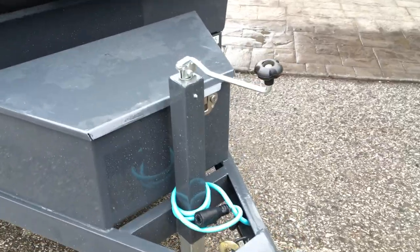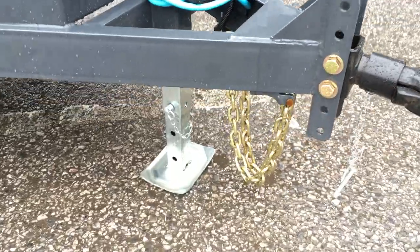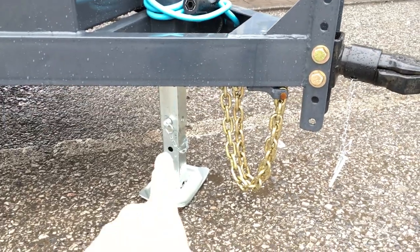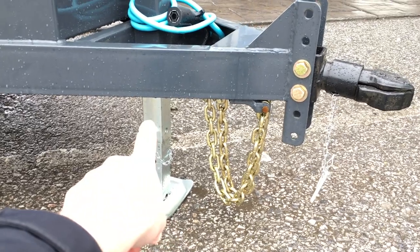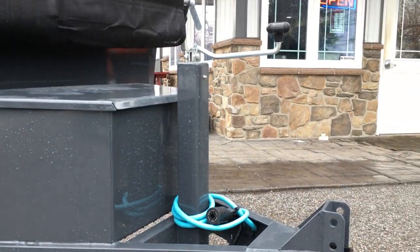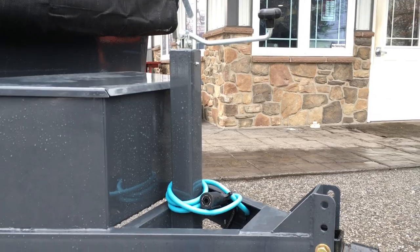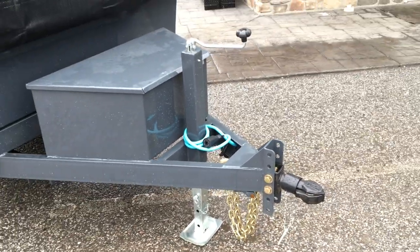Next you see the 7,000 pound drop leg jack. For those not familiar, a drop leg jack is much nicer than the traditional A-frame jack. You'd simply pull the pin out, the inner leg drops to the ground, and then the other leg adjusts via the top crank. You've got a lot of adjustment on these — no need to carry around a wood block like you would on a traditional A-frame jack.